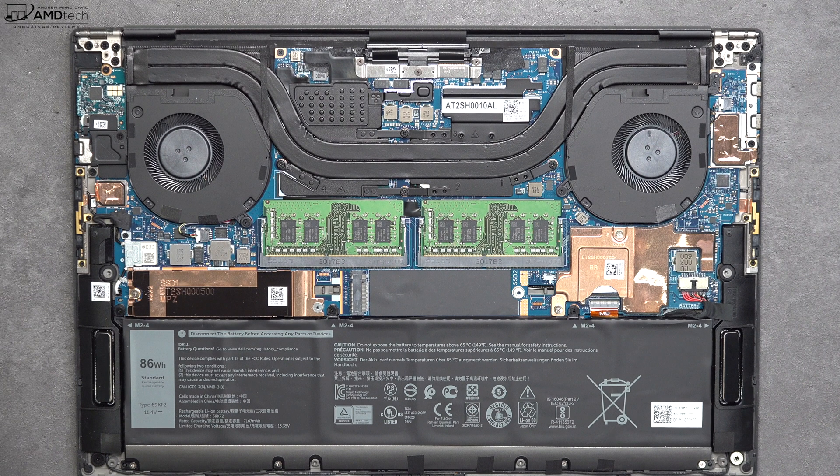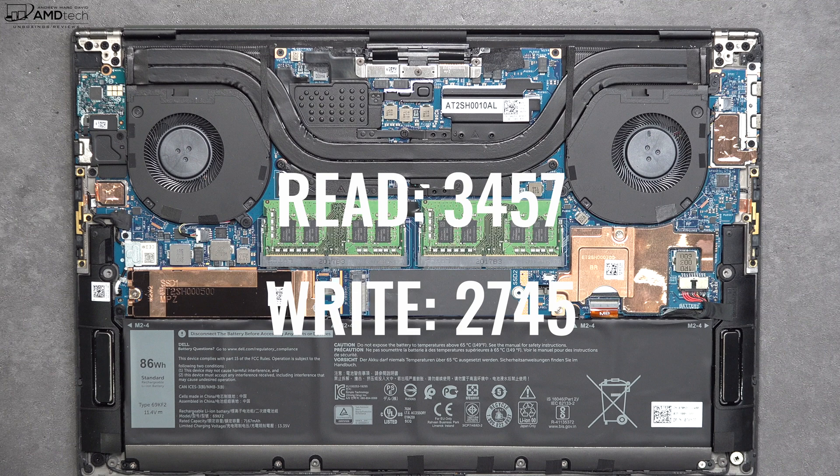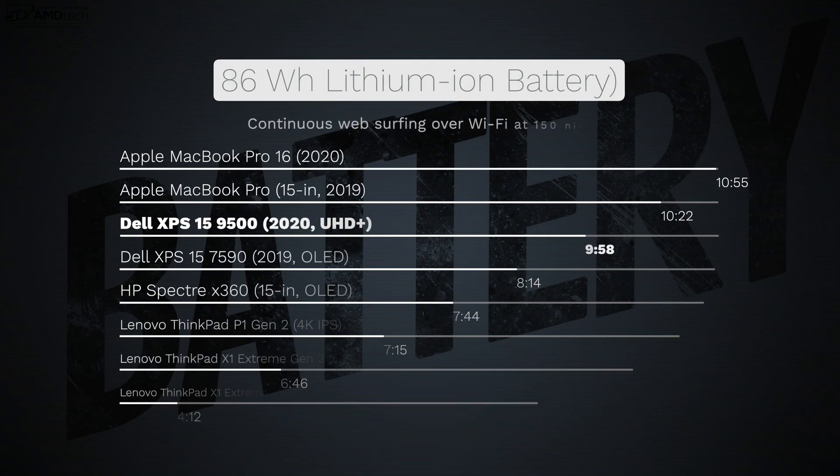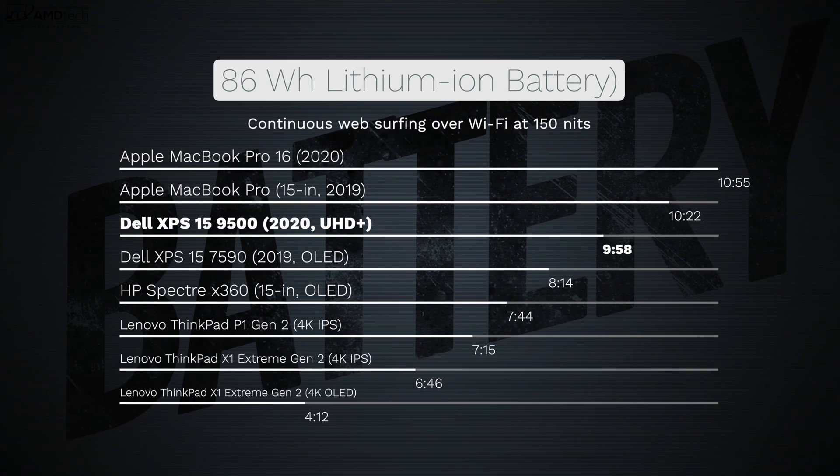Inside, you have expandable RAM with two slots, and two SSD slots to expand storage — the included SSD has excellent read and write speeds as you can see from the results. The battery is an 86 watt-hour unit, down from last year's model to achieve the smaller size. In my continuous web-surfing test over Wi-Fi at 150 nits, it did 9 hours and 58 minutes — not quite as good as the MacBook Pro 15 from 2019 or the MacBook Pro 16.